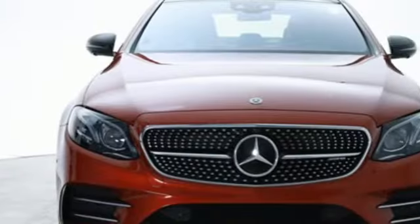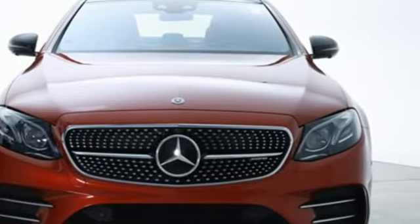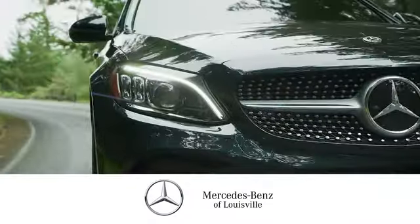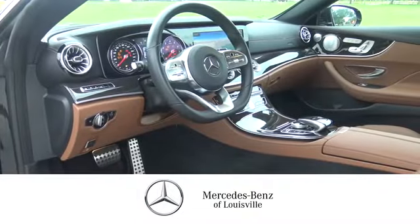Someone's going to drive this fantastic vehicle off the lot? It should be you. Test drive it today. Experience legendary luxury and performance at Mercedes-Benz of Louisville.